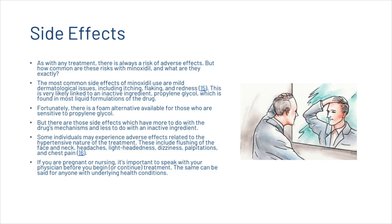As with any treatment, there is a risk of adverse side effects. The most common side effects of minoxidil are mild dermatological issues including itching, flaking, or redness, very likely linked to propylene glycol found in most liquid formulations. A foam alternative is available for those sensitive to propylene glycol. Some individuals may also experience effects related to the drug's hypotensive nature, including flushing of the face and neck, headaches, lightheadedness, dizziness, palpitations, and chest pain. If you are pregnant, nursing, or have underlying health conditions, speak with your physician before beginning treatment.